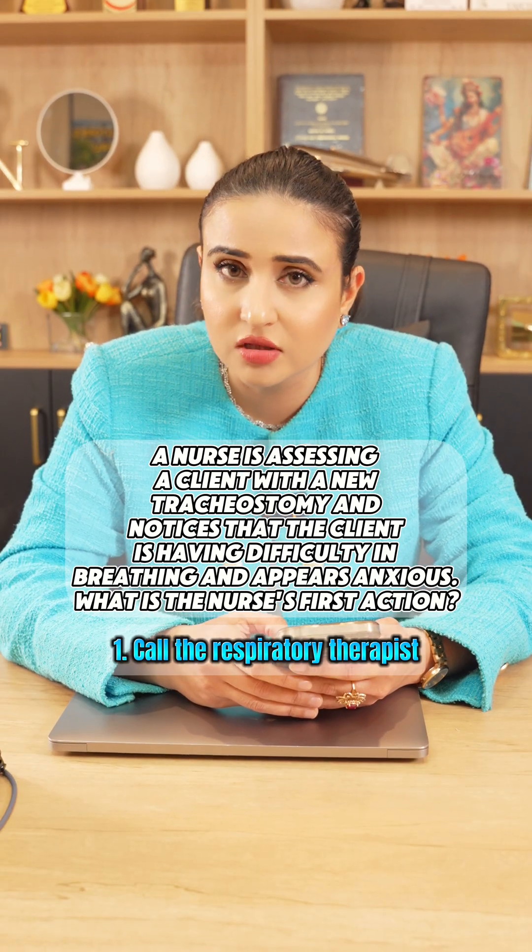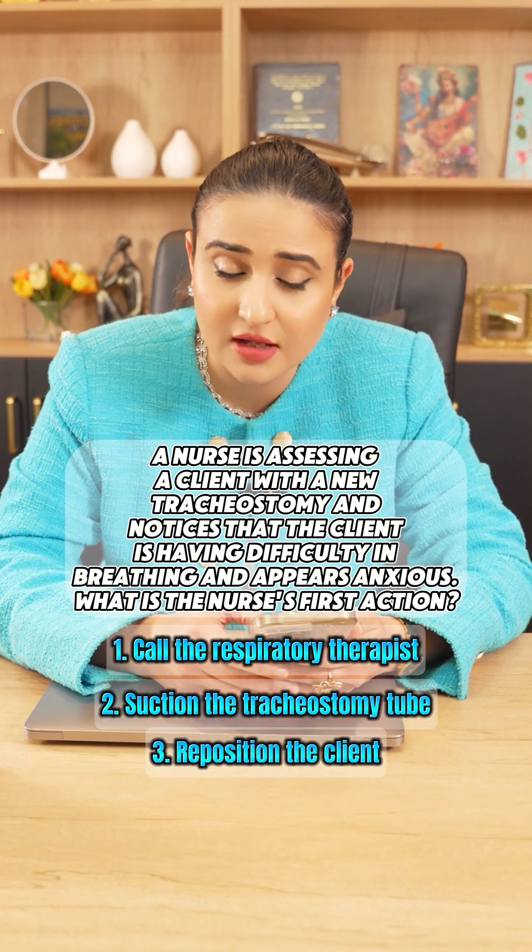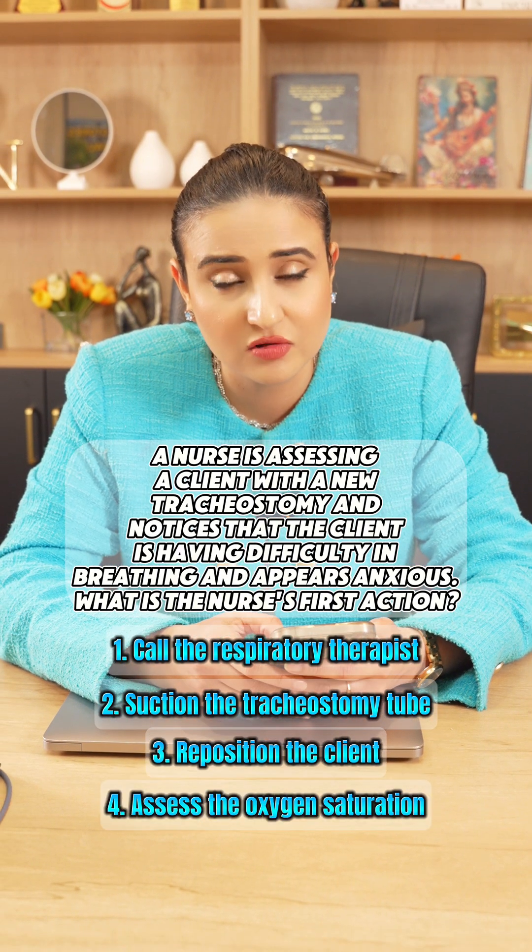Number one option is call the respiratory therapist. Number two, suction the tracheostomy tube. Number three is reposition the client. And number four is assess the oxygen saturation.